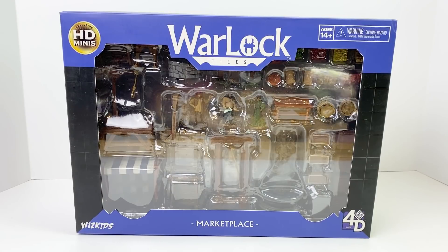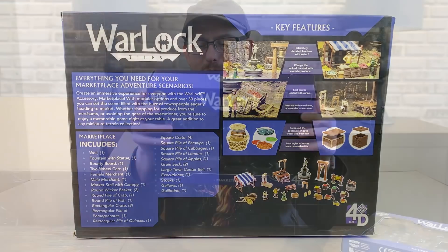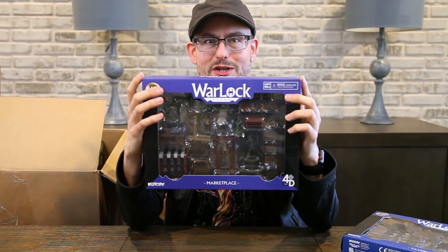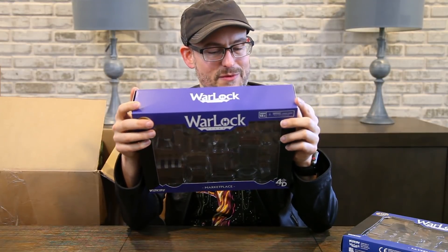This is the one I've been waiting for — this is the Marketplace. If you watched V Muses, the crafting muse on YouTube, she did an unboxing of this pretty recently. This has got some really cool stuff: market stalls, tables, a gallows, and a really cool almost Poseidon fountain to really set up a town center. There's always a scene in RPGs where someone's about to get hung from the gallows — roll initiative and see if you can save them before it's too late.